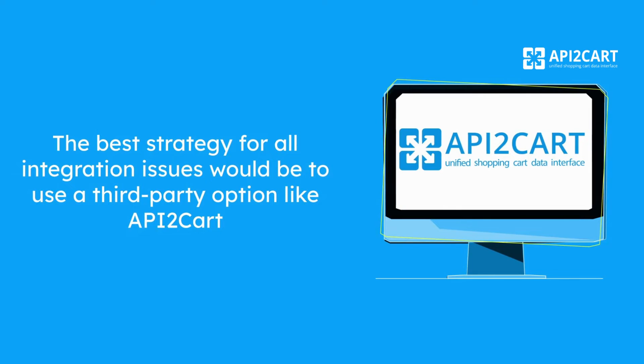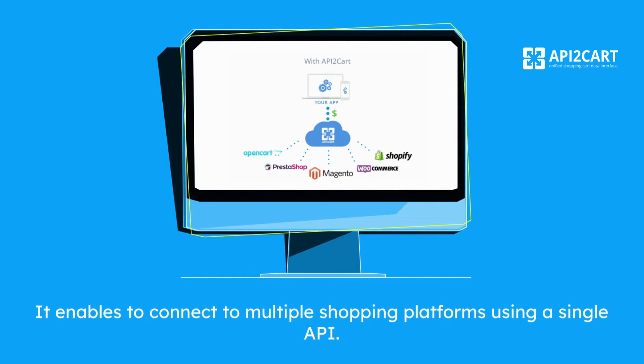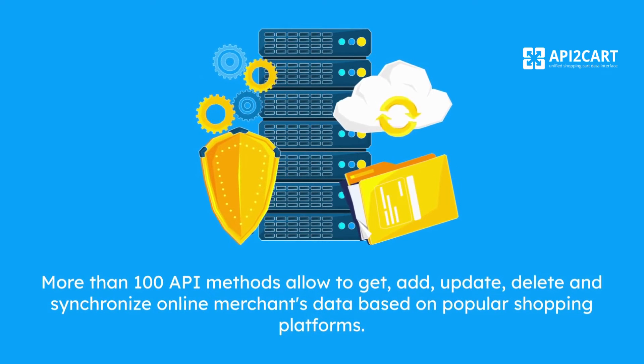The best strategy for all integration issues would be to use a third-party option like API2Cart. It enables connecting to multiple shopping platforms using a single API. More than 100 API methods allow you to get, add, update, delete, and synchronize online merchants' data based on popular shopping platforms.